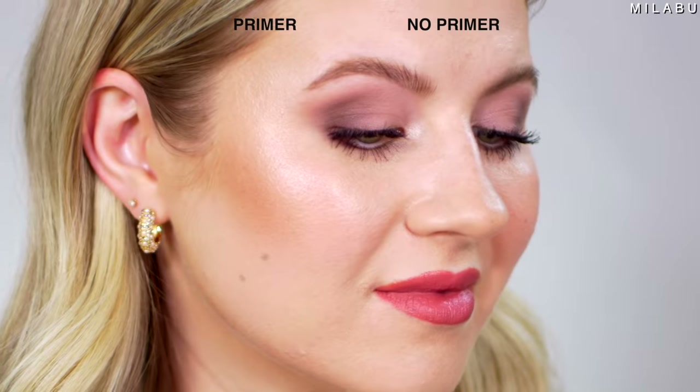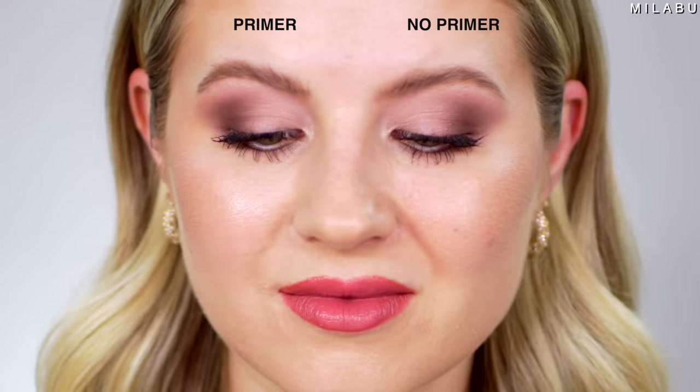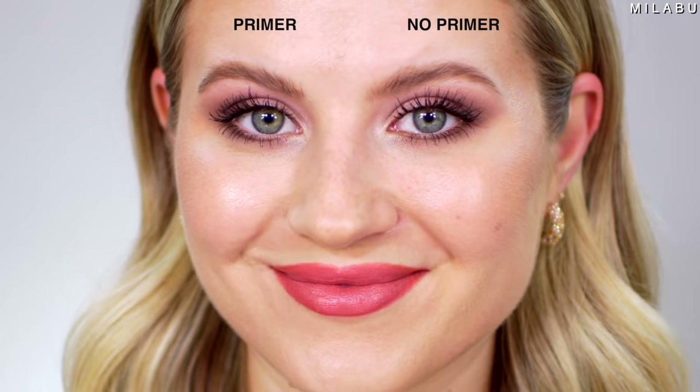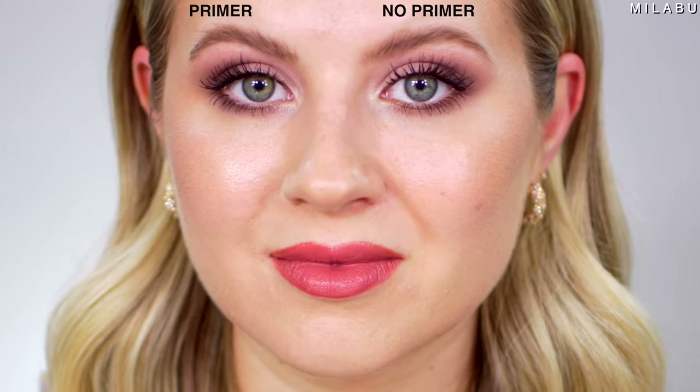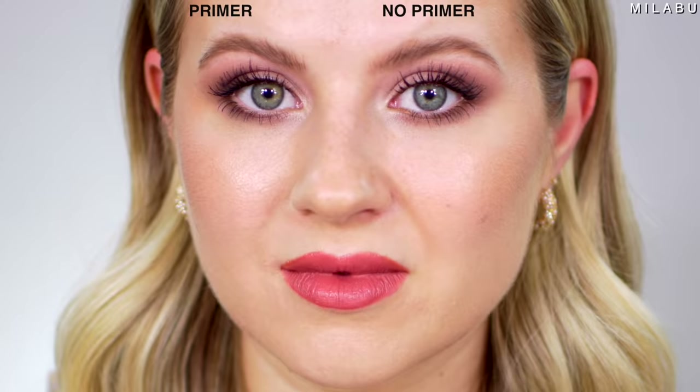Makeup is done and I'm loving the final look. I look very fresh, very spring — it's very cool-toned and really, really pretty. But I'm already noticing something with the primer: this side is not cracking. It looks really good, a little more smooth, a little more even, and there's a lot more glow happening — it looks very glass-like in comparison to the other side, where a little bit right here looks dry and it's already cracking. So this primer is definitely doing its thing.